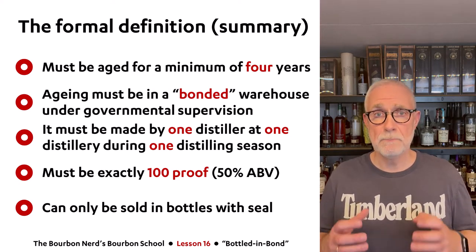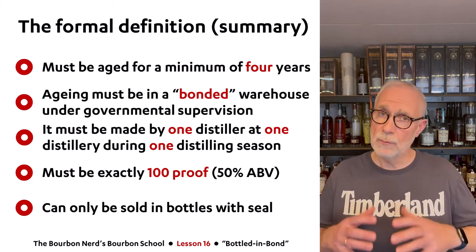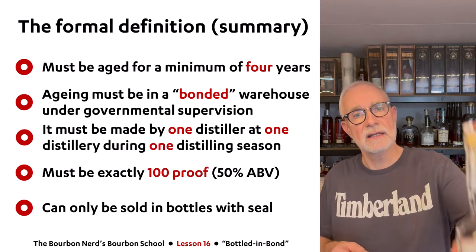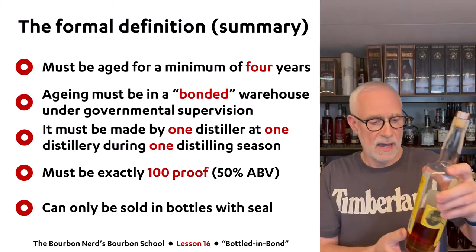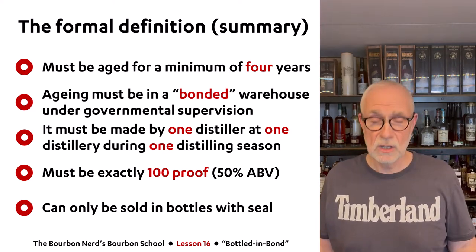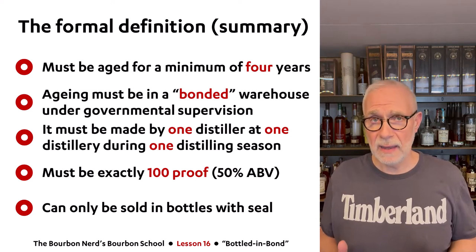The whiskey cannot be sold in barrels if it's Bottled-in-Bond — it has to be sold in bottles. And the bottle must have an unbroken governmental seal, like the one you can see here. These are the formal rules, and I'll now explain why they made those rules back in the day.